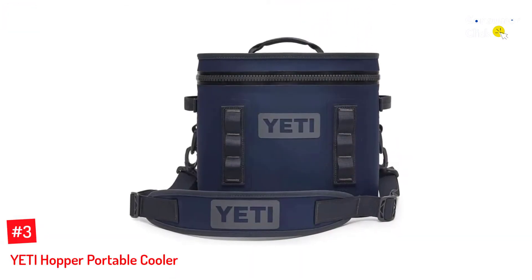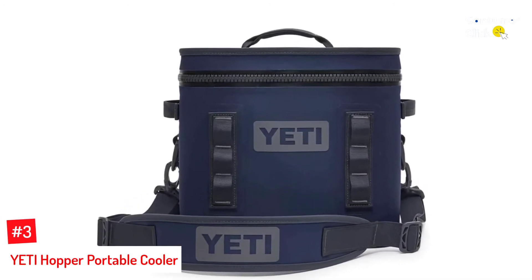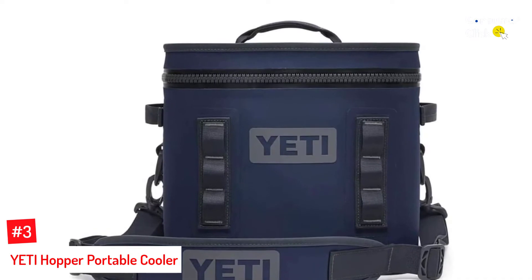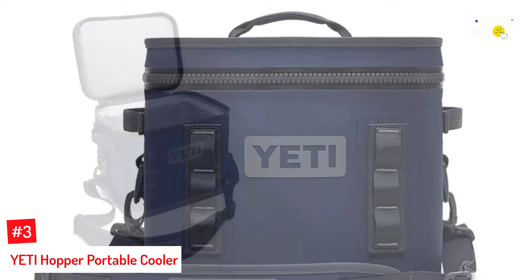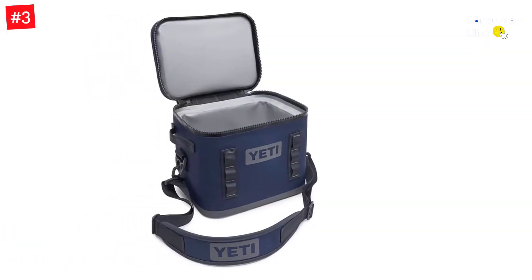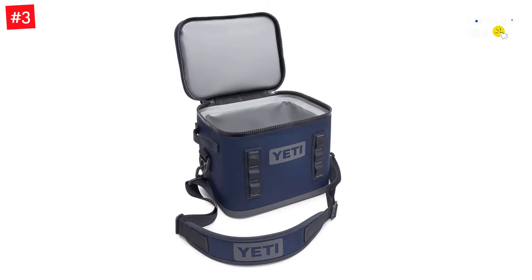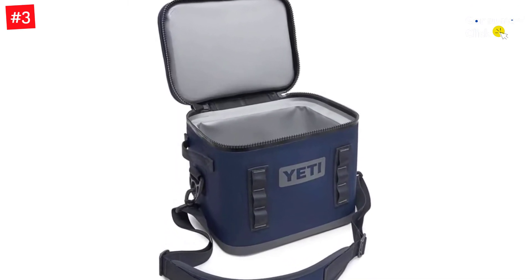Number 3: Yeti Hopper Portable Cooler. This Yeti Hopper Portable Cooler is a superior soft cooler designed to make your fishing days fun and much more convenient. Featuring a host of features such as a welded dry hide shell, a waterproof hydro-lok zipper, and a cold cell insulation, this soft cooler is designed to hold ice and keep your catch-of-the-day cool for much longer.